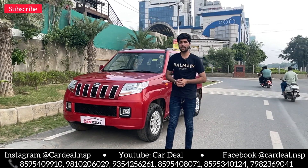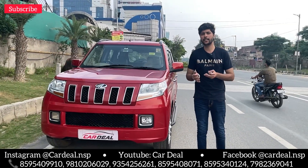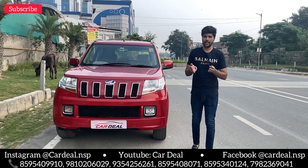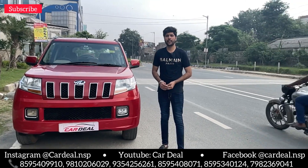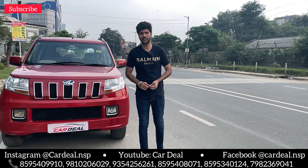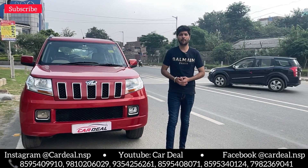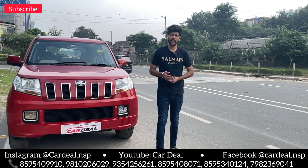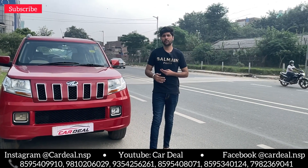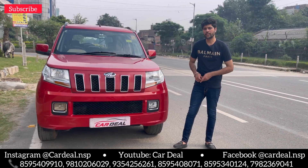If you want to get a NOC, we will provide it to you. If you want delivery of any car anywhere in India, it will be provided. And if you want to sell your car, you can visit our showroom. We will inspect any price, any model of car you bring in one day. You can exchange it or you can sell it.